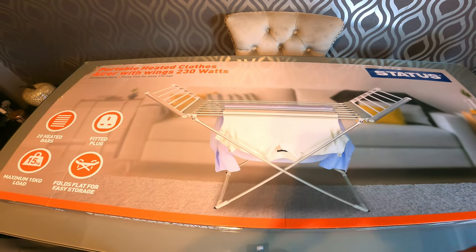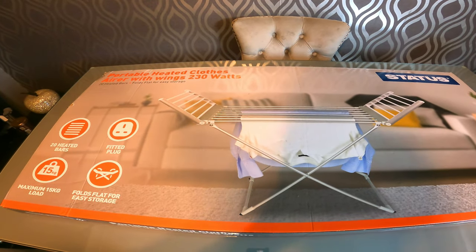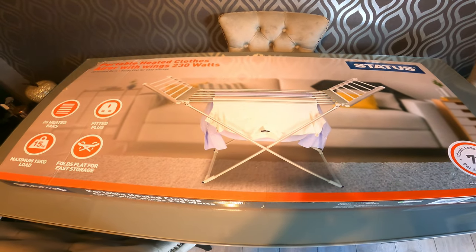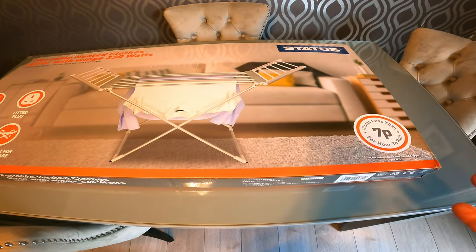I'll take this out of the box, have a look at how it all comes together and assembles, and then I'll show you the functions on it as well. I'm definitely going to give this a go — seven pence per hour to run.